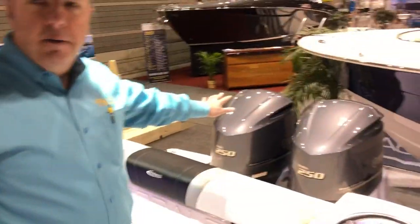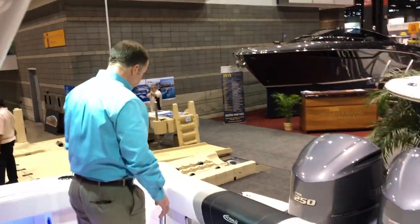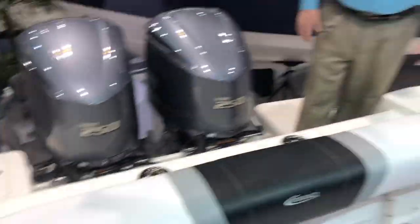We've powered this Robalo with a pair of 250 horsepower Yamahas — beautiful, reliable power, speed and performance. You will walk out to the swim platform and you'll see there's actually a bridge across the well, so you can move side to side of this boat whether you're at your dock or landing a catch.